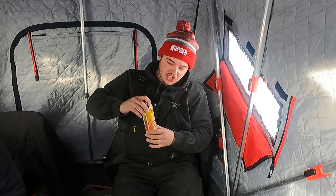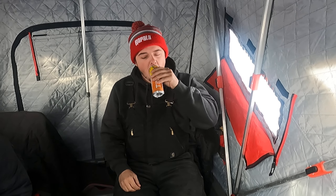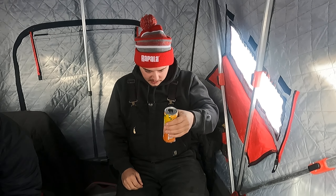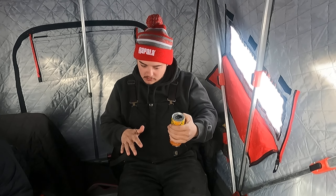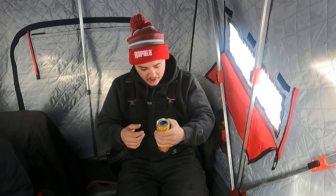Second flavor: mango chili. This is probably the wild card of the pack. That's good — the mango calms the chili down so it's not overpowering. That's good.